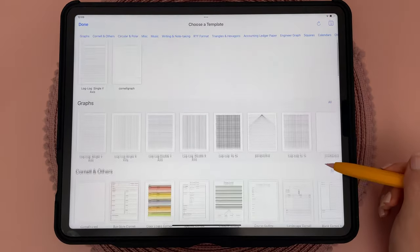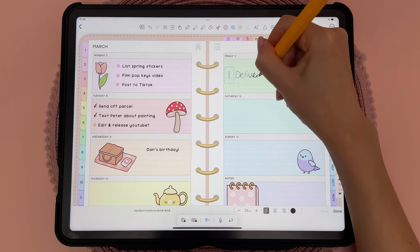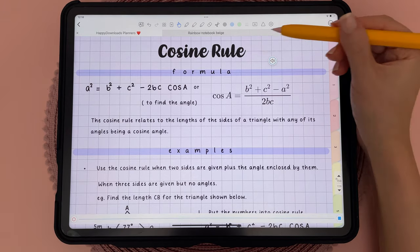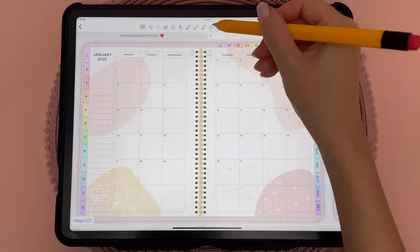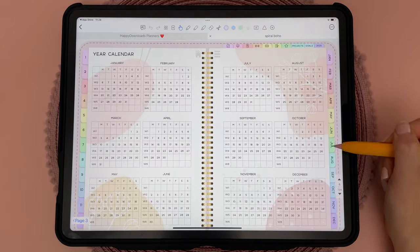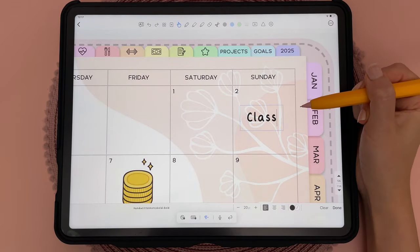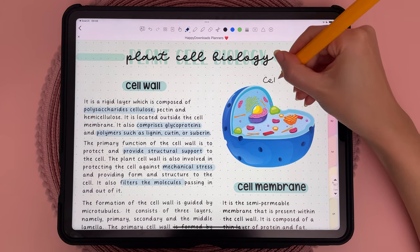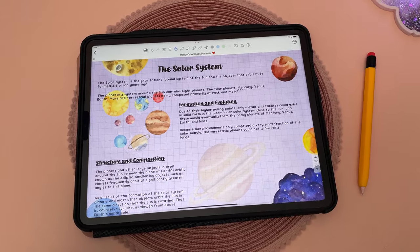I want to mention Notes Writer only briefly. There are plenty of useful features including handwriting to text, drawing shapes, recording audio, and creating your own page hyperlinks. However, I'm not a fan of this app for digital planning because the lasso tool will pick up any embedded hyperlinks, making it very easy to accidentally move or delete them from your planner. I also found the app very slow when switching between different planner files, but you might not encounter these issues if you're just using it for taking notes.